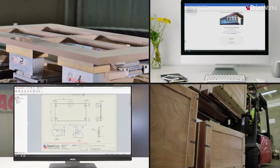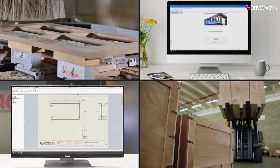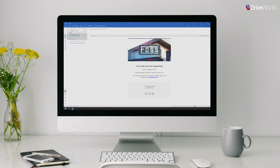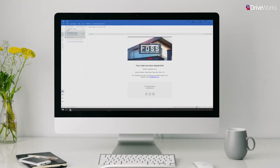At each step of the way, Karen and Steve can receive email notifications alerting them to its progress. Finally, the order can be marked as dispatched. Steve will receive an email notification containing the details regarding the delivery date of his products.